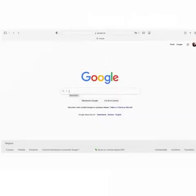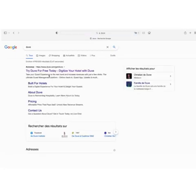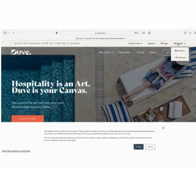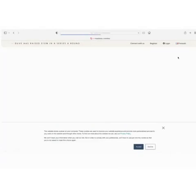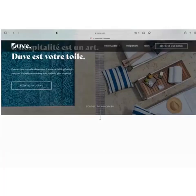Duve est une plateforme innovante d'expérience client qui permet d'augmenter nos revenus en quelques clics. L'application envoie des notifications au client afin de réaliser des ventes incitatives à des moments stratégiques. La plateforme permet aux hôteliers d'accomplir une transformation numérique complète de l'expérience client.